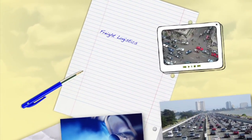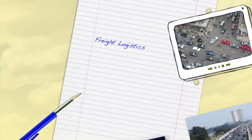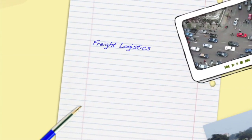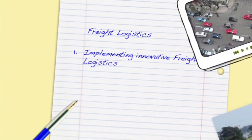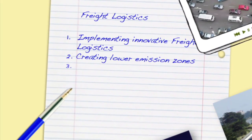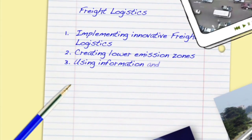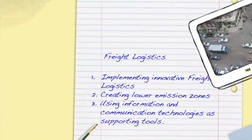In accordance with European transport policies, three different types of interventions can improve city freight logistics: 1. Implementing innovative freight logistics. 2. Creating lower emission zones. 3. Using information and communication technologies as supporting tools.